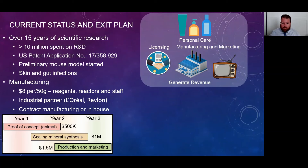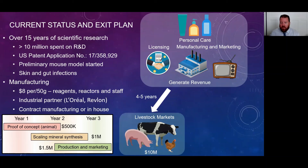The three-year timeframe works as follows: initially we'd complete the proof-of-concept animal model to show we do no harm to skin. In year two, we would start scaling the mineral synthesis, requiring about $1 million for infrastructure and team. Once scaling and animal model work is done, production and marketing would take over, requiring another $1.5 million. After year three, we would start generating revenue.